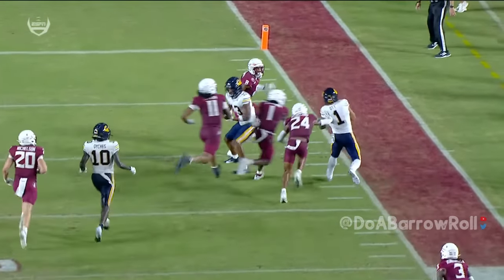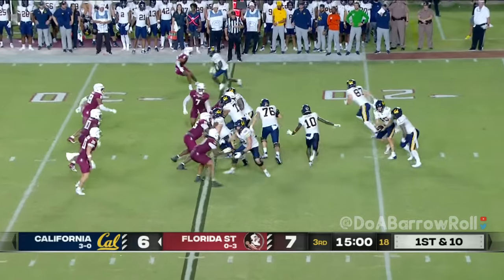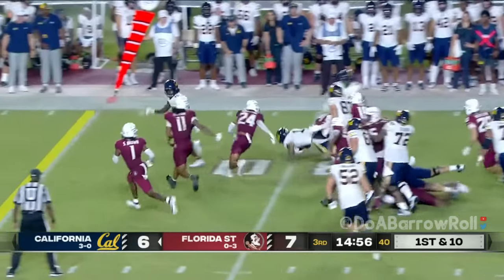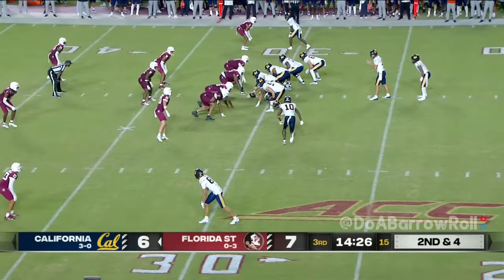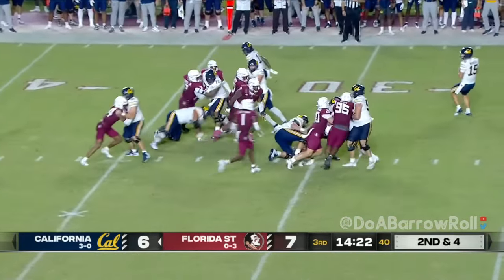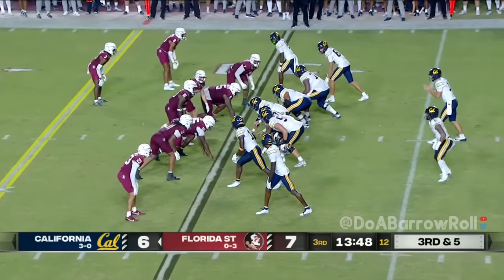Great job by Ott, using his patience and his eyes again. We've talked about this all game. Ott just went in motion. Jayden Ott to the perimeter — now healthy. Bears 1 of 5 on third down so far tonight. Florida State football. Third down is the most important down.